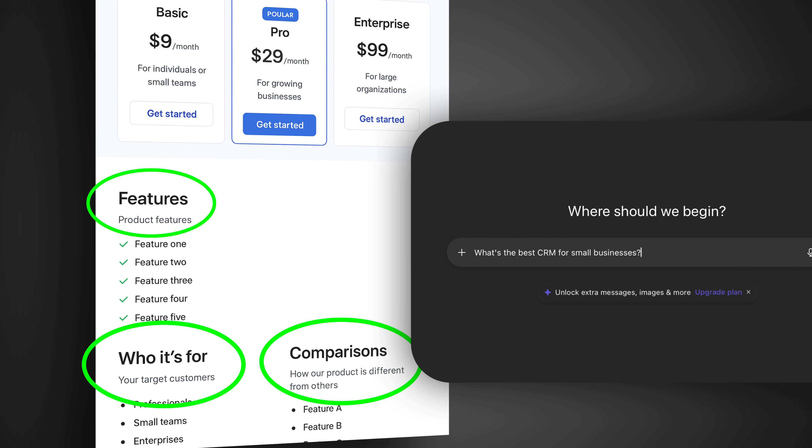If someone asked ChatGPT 'what's the best CRM for small businesses' and you have a fact file, your info is far more likely to be pulled into the answer.